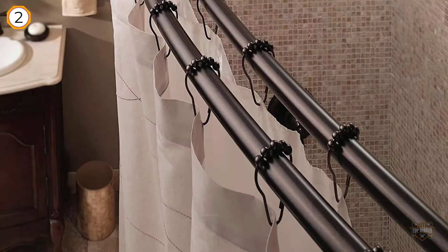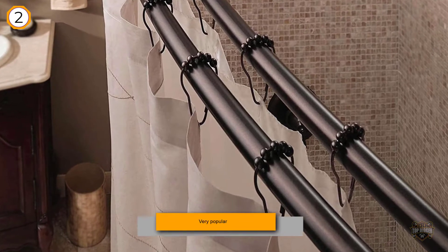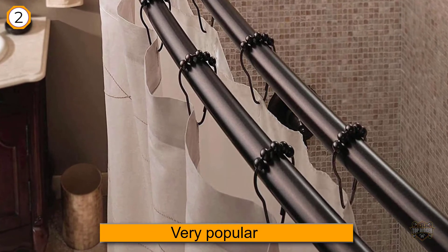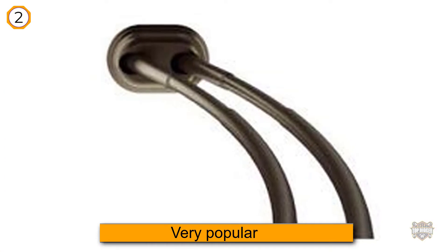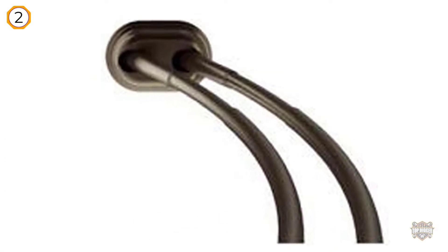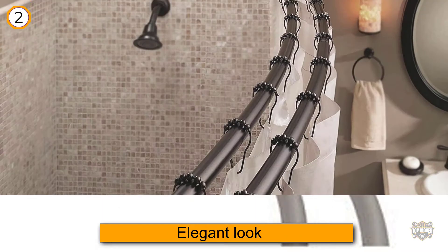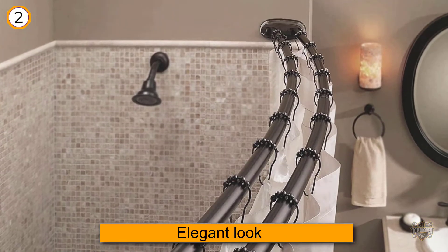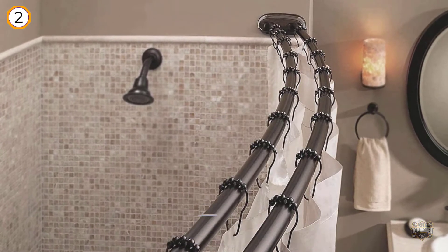Double curved rods are very popular nowadays thanks to their elegant look and increased functionality. The snap-fit technology makes for fast installation without any additional problems. By using this curtain rod you add up to six inches to your shower space, which can be quite comfortable. The Bennington is made of a resistant material that will last for years.